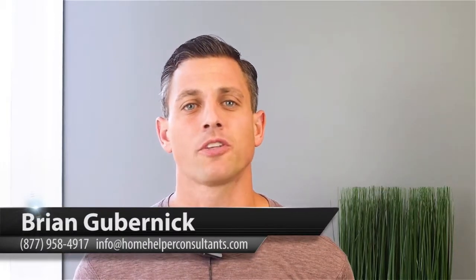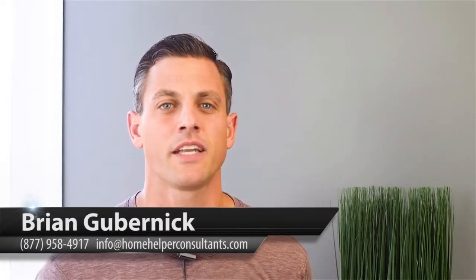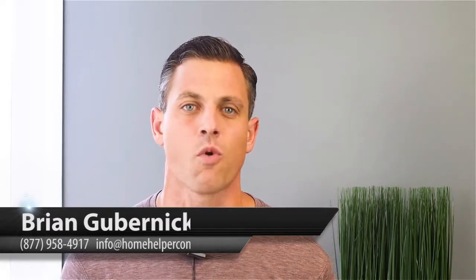What's going on? It's Brian Gubernick with Home Helper Consultants and Abrams International. Today's topic is going to be how do real estate commissions work?